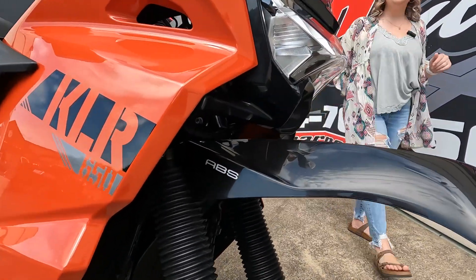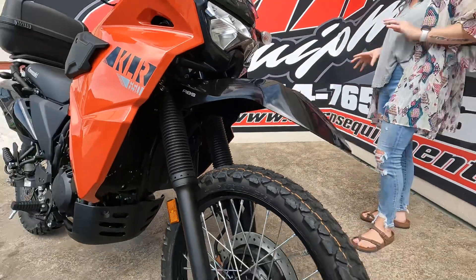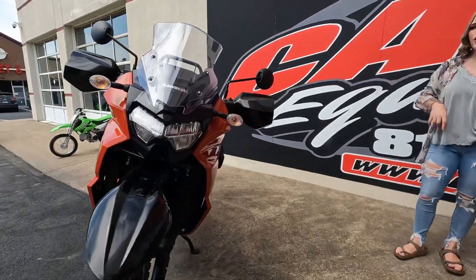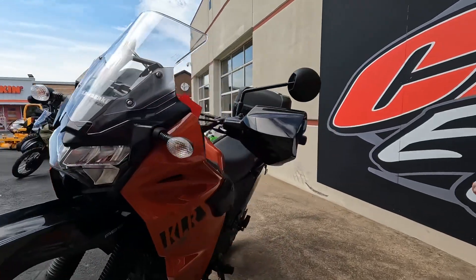It does have ABS — the anti-lock braking system — which a lot of people tend to like, especially on on-road bikes. This is a dual sport, so you can take this on-road or off-road, and people really love these units.